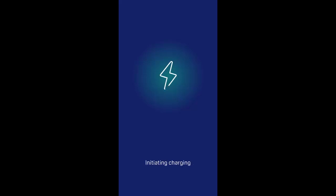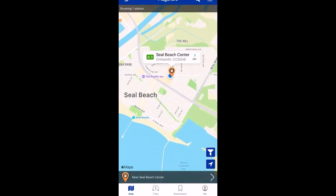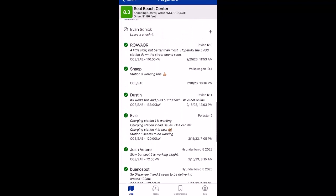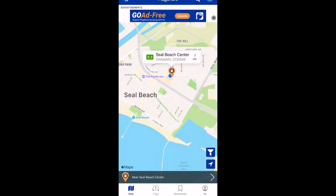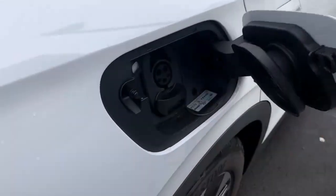I also open PlugShare to confirm things will work out. Locating ourselves at the station, I tap on the charger station and scroll down to see if dispenser three has had any issues recently. A couple of days ago somebody in an ID4 said station three is working fine, and another user confirms the same. Going back to the Electrify America app, it says 'initiating charge.' Outside on dispenser three, the screen says 'please plug in,' so that's what we're going to do.